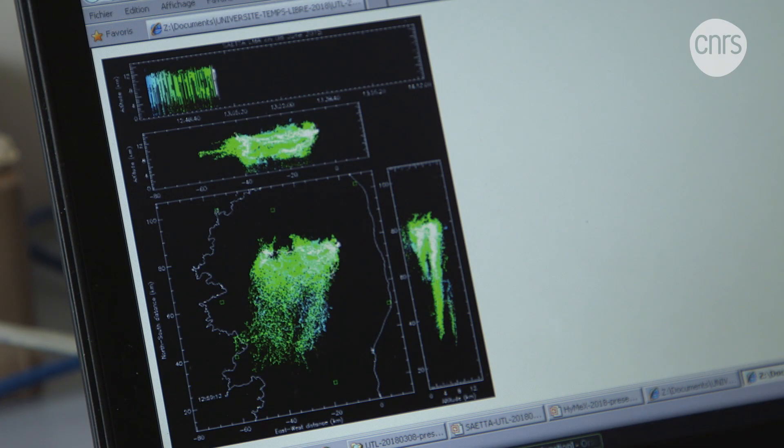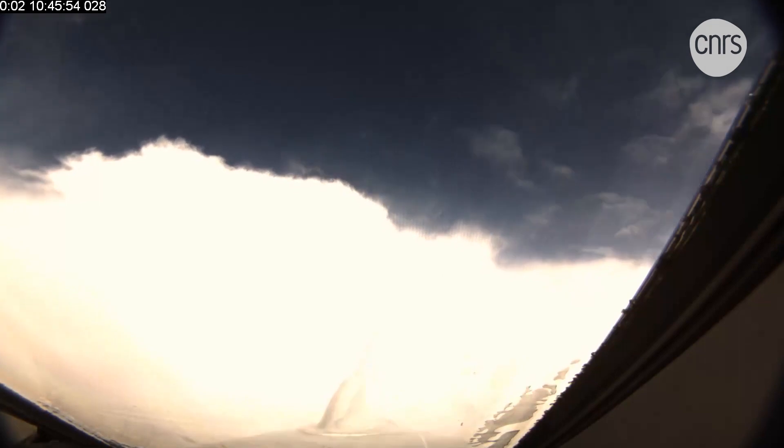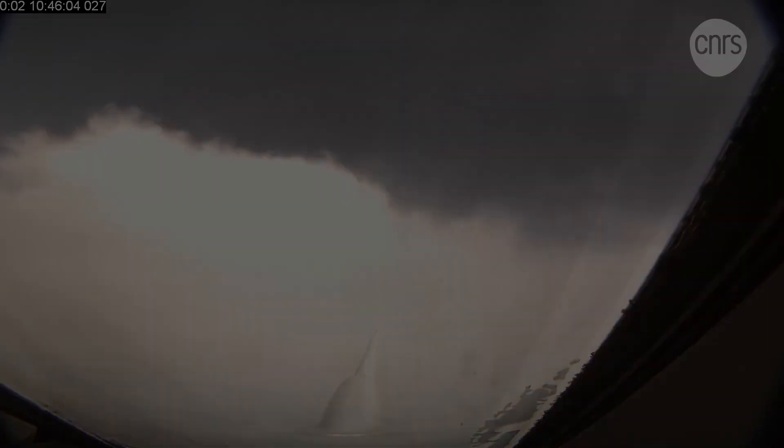In the calm following the storm, analysis of the data begins. This process might take months, even years, but will eventually make sense of the project's observations — work that will lead to a better understanding of some of the most spectacular phenomena in nature.